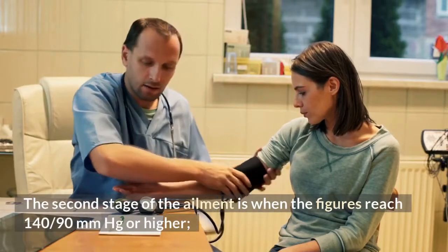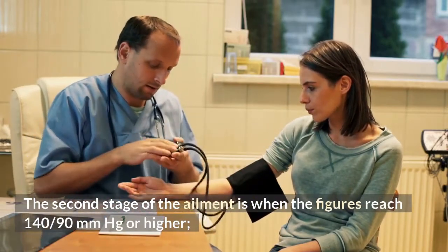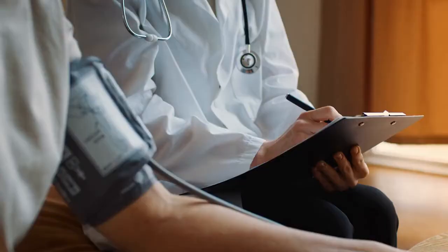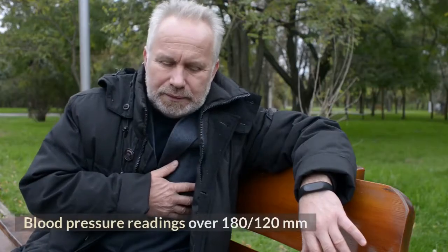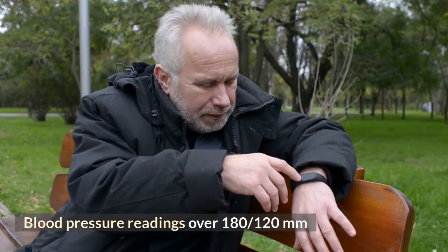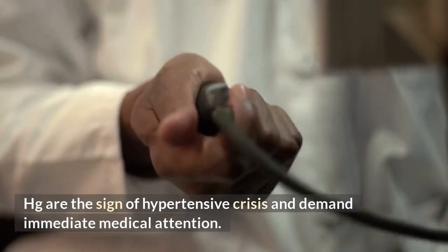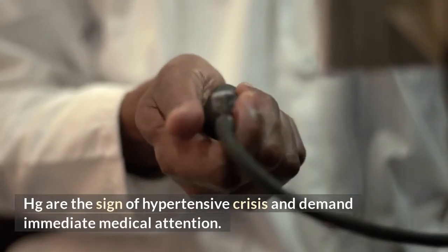The second stage of the ailment is when the figures reach 140/90 mmHg or higher. Blood pressure readings over 180/120 mmHg are the sign of hypertensive crisis and demand immediate medical attention.